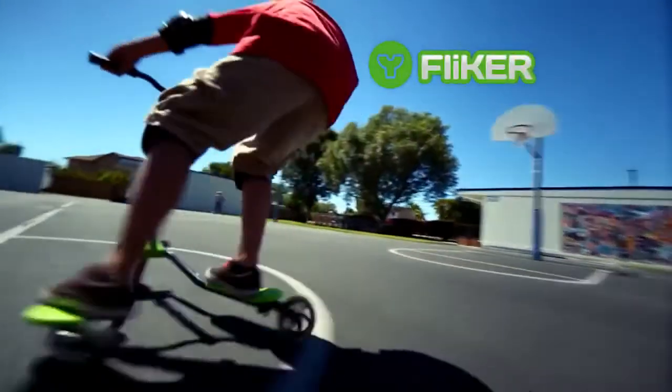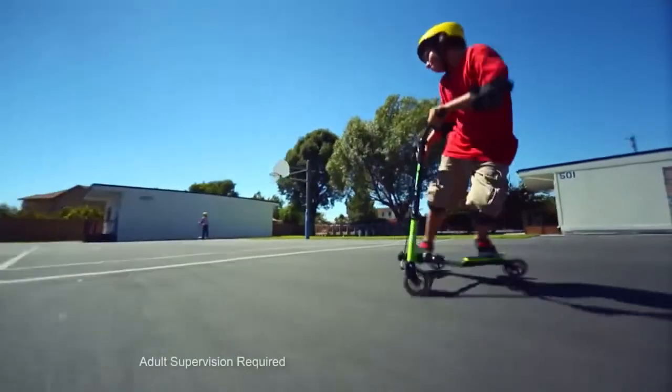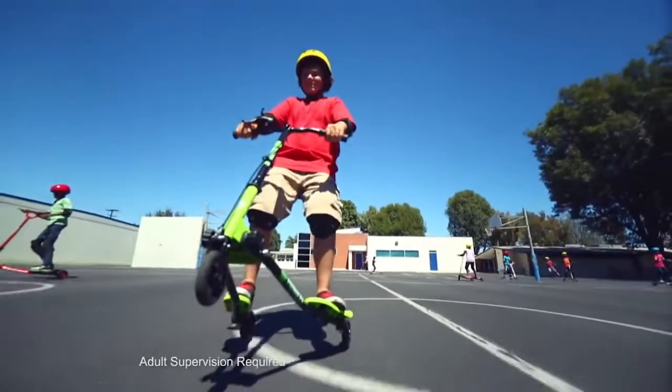Introducing the Y-Flicker Scooter from Y-Volution! The exciting three-wheeler with its caster wheels that allow riders to use their own body motion to ride with self-propelling fun.